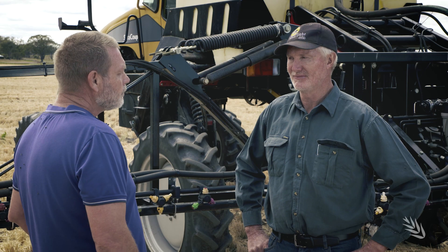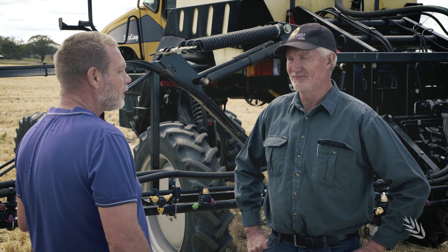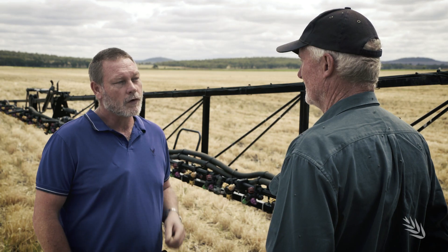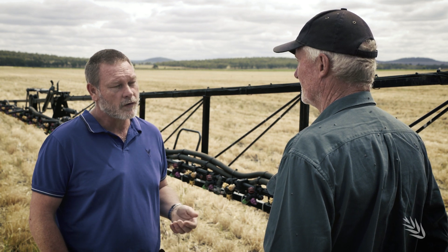I'm here with Russell Fullbarb, a spray contractor from the Darling Downs. You've been spraying for a couple of decades in this area where it can be quite a complex environment with strip cropping, sensitive areas, and double cropping. I imagine that drift control is really important to your business. What are some of the things that you do to try and minimise spray drift when you're doing a job?